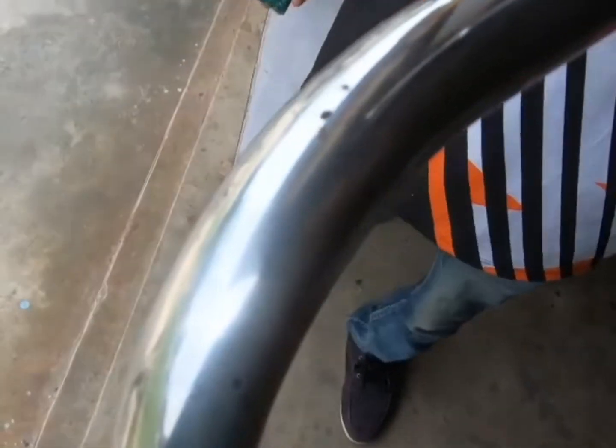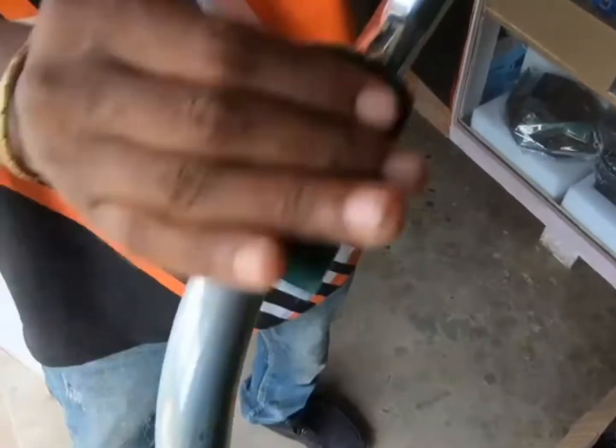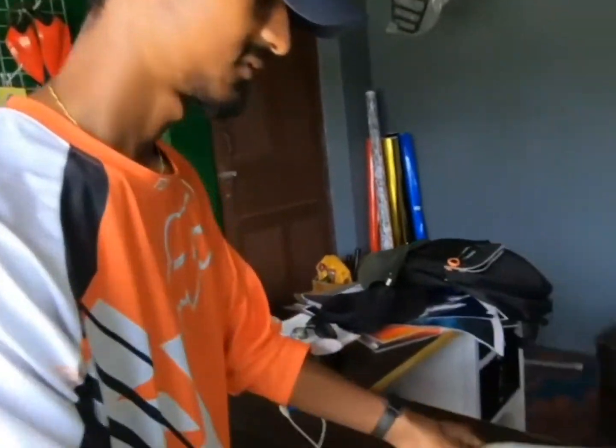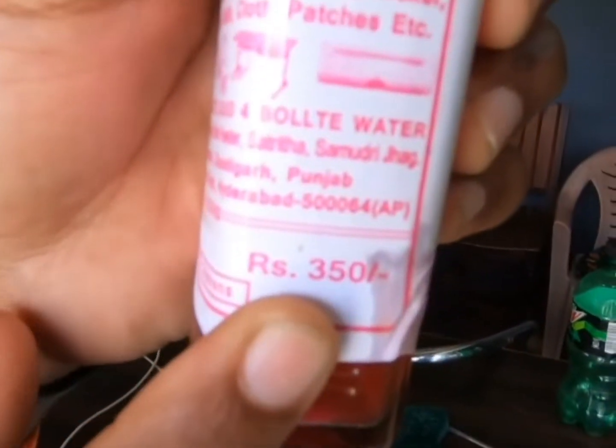This is a bike handle, so it's still a small portion. This is not a log. This is a chain for all over Nepal delivery. How much price is it? $350. This is a chain at 375 for all over Nepal delivery.